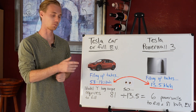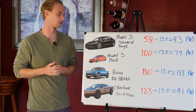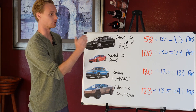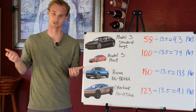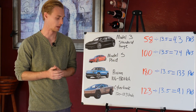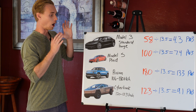Let's compare some popular EVs against the Tesla Powerwall 3. The numbers in red are the kilowatt hour battery packs. The standard Model 3 has a 58 kWh pack — that's basically 4.3 Powerwall 3s. The Model S Plaid has a 100 kWh pack — over seven Powerwall 3s. The Rivian ranges between 106 and up to 180 kWh for the new 2026 model — that's over 13 Powerwall 3s. The Cybertruck Cyber Beast is between 120 and 123 kWh — just over nine Powerwall 3s.